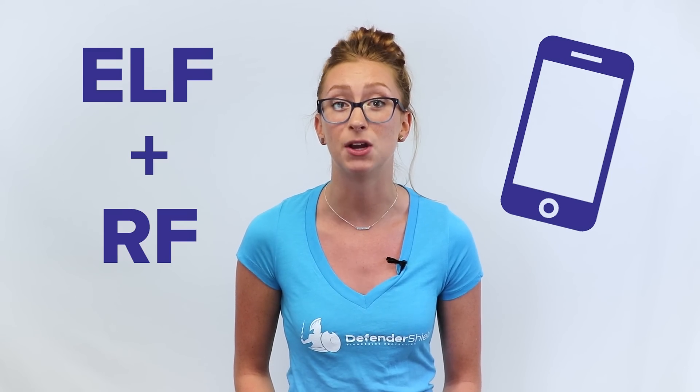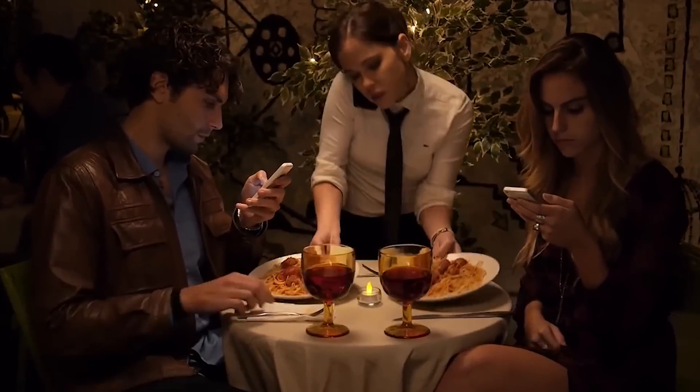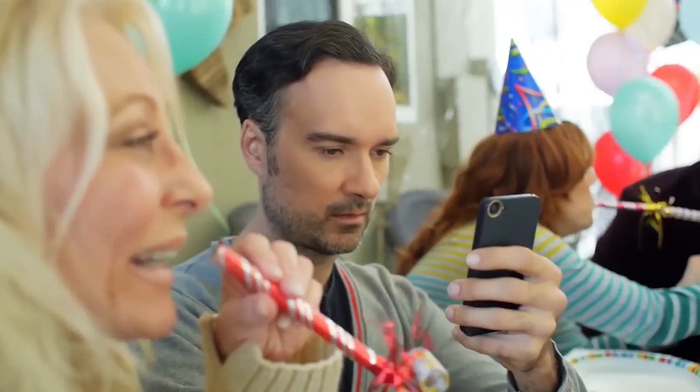Smart devices — most people's wake-up call — emit not only ELF radiation, but RF radiation, emitted when your smart device connects to the cloud. Your mobile device shoots off these radio waves whenever you connect to the cloud, access free wifi, call or FaceTime people, check emails, swipe right on Tinder, track your run, track your sleep, track your location, or when you talk to your BFF Alexa.